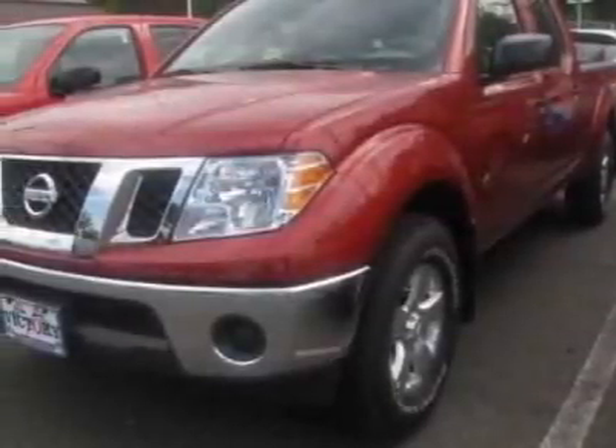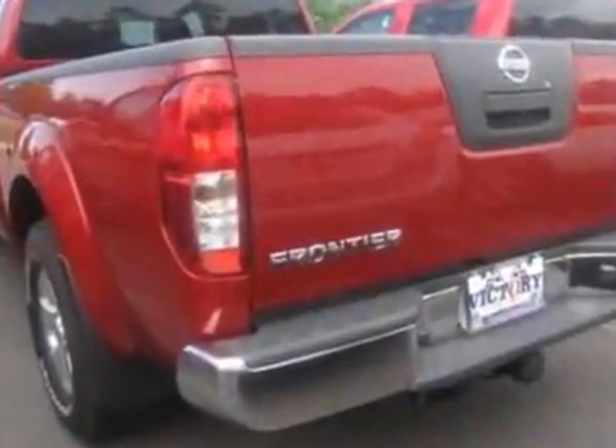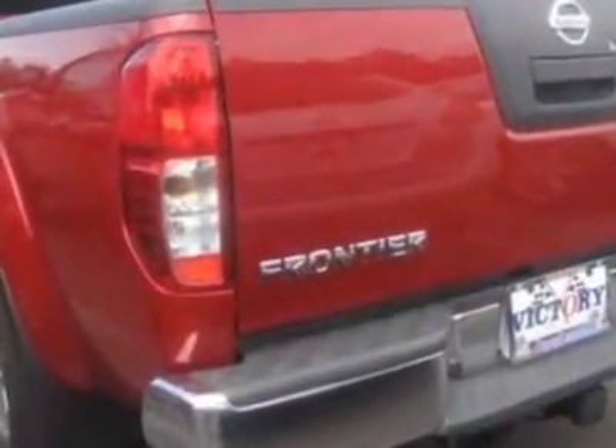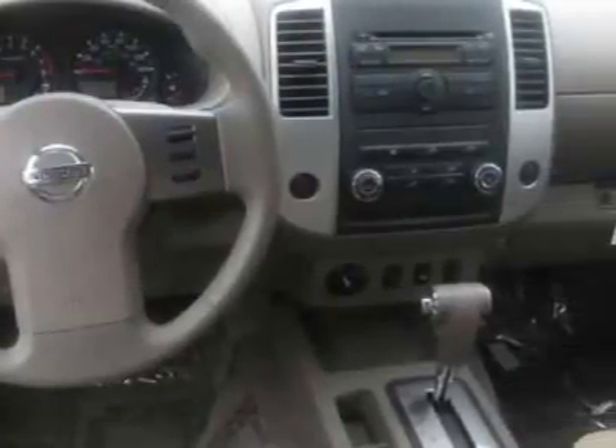Check out this new 2010 Nissan Frontier. For your protection, this vehicle has a full factory warranty. This vehicle gets 14 miles per gallon in the city and 19 on the highway.